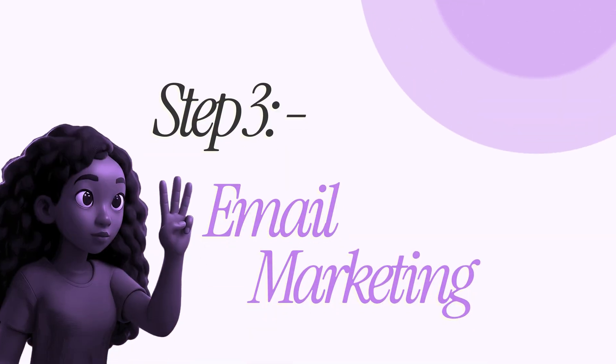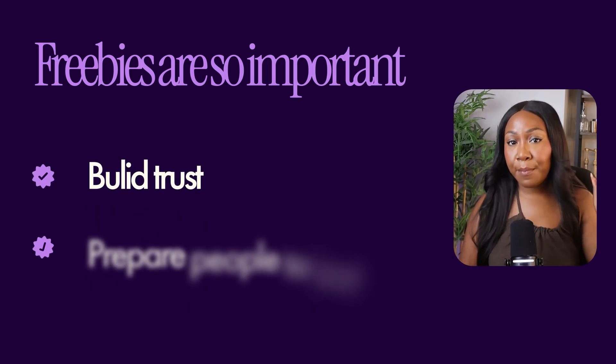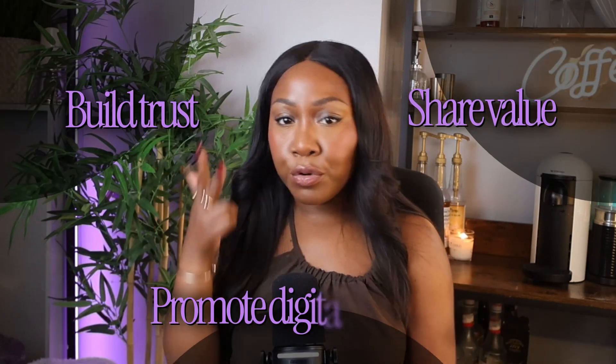Step three is where the real magic happens: email marketing. Once someone downloads my freebie and joins my email list — and freebies are key because they build trust and get people ready to buy — my emails then do the selling for you. They build trust, share value, and promote your digital products all on autopilot. You only have to write and set up your emails once, and my favorite platform for this entire system is Omnisend.